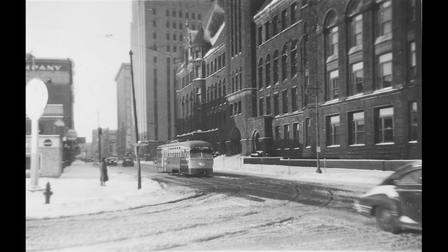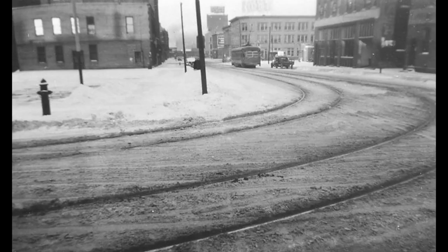A streetcar approaches Nicollet Avenue, and continues another block to Marquette Avenue, passing Powers Department Store on the left. Two blocks later, the streetcars pass City Hall.